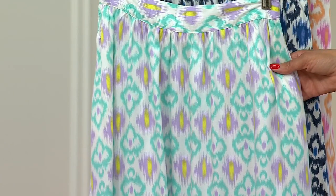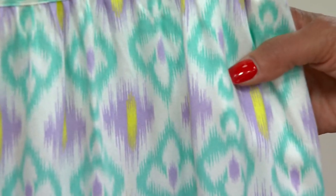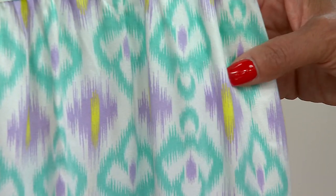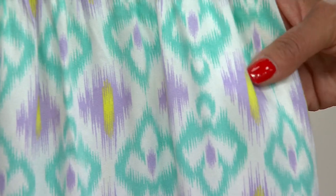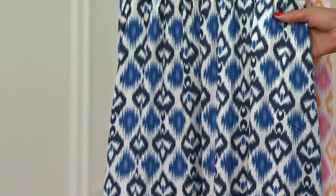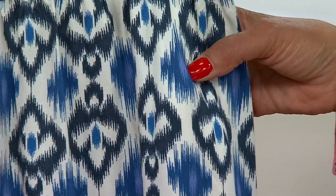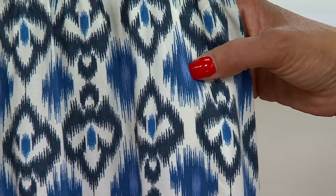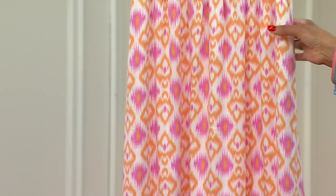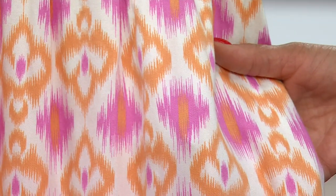This one is the teal ecot — I would describe this as sort of aqua with a little bit of lavender, and I love the yellow in the centers. Then we have the blue ecot, which has your navy, a kind of sapphire, a little bit of periwinkle in the center and then white. And then if you love what Bridget was wearing, this is the pink ecot — pink and coral together, which looks really good with that ecot print.